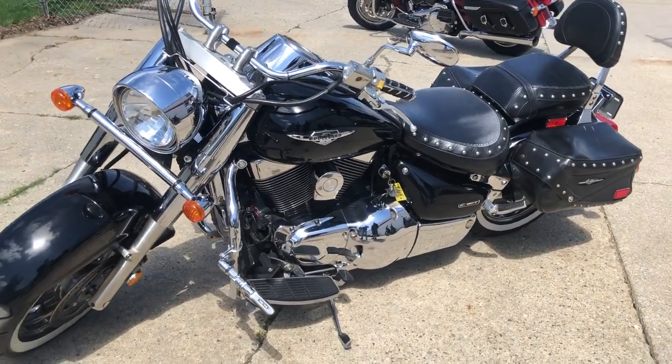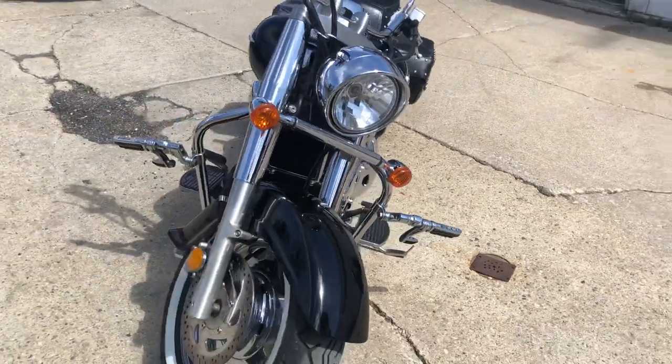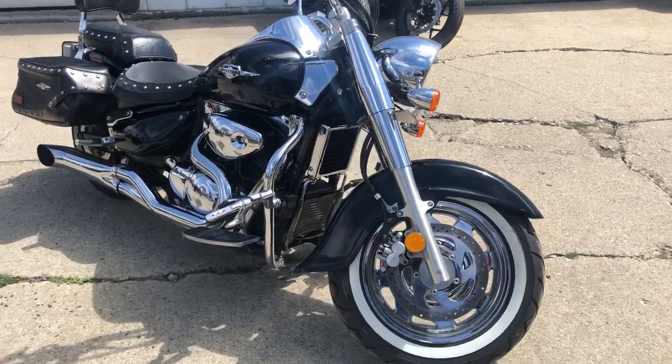Hey guys, ApprovalPowerSports.com doing some videos on some bikes that just came into the showroom. A couple fresh trade-ins — 05 Suzuki C90. That's the 1500cc big bore.